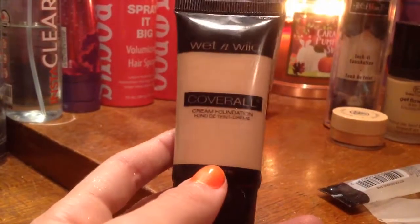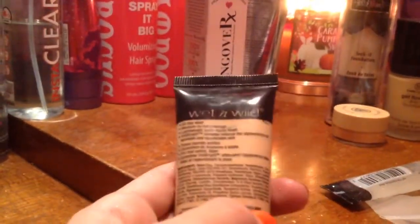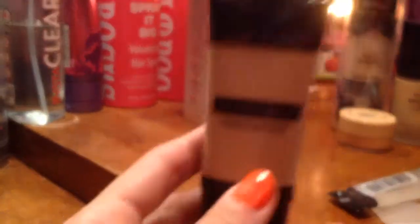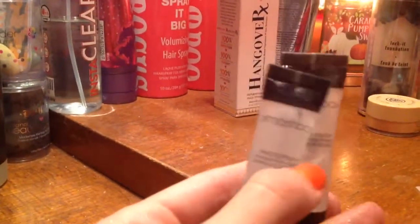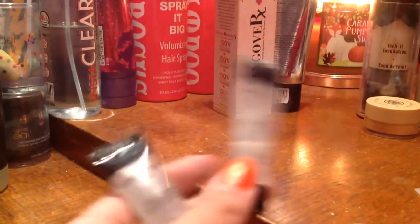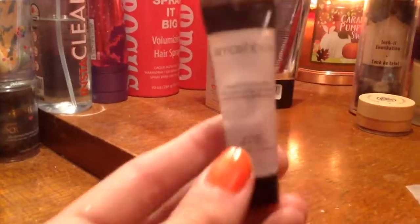So this is the Wet n Wild Cover All Cream Foundation in the shade Fair Light 816. This is one of my favorite foundations I've ever, ever, ever tried, so I'm definitely keeping this. Now, I had two of these and I've been using this one, but not this one. So when this one runs out, I'm gonna be using this one. It's really nice because all you need is like a pea-drop size and it covers your whole face.